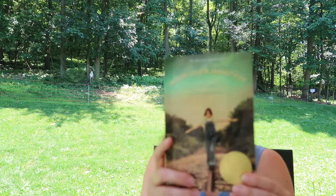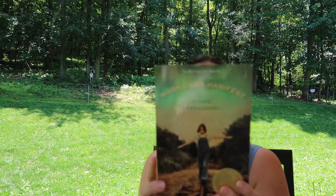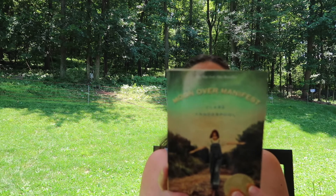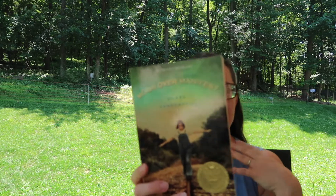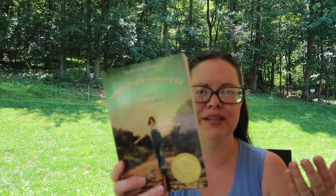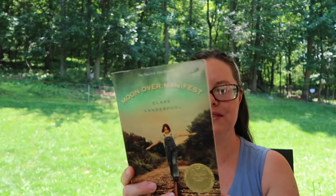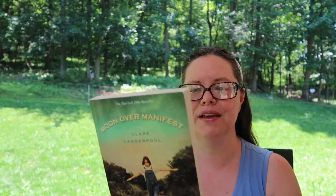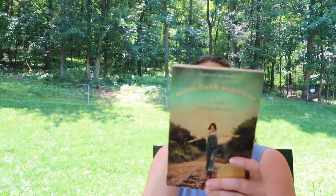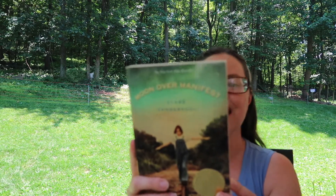The next is another Newbery winner — The Moon Over Manifest by Claire Vanderpool. It's about a young girl whose father sends her off to live for the summer with a friend. Her name is Abilene and she goes to Manifest, Kansas. The book says: 'Abilene throws all caution aside when she heads down the mysterious path to perdition to pay a debt to the reclusive Miss Sadie, a diviner who only tells stories from the past.' So there's some mysticism there.